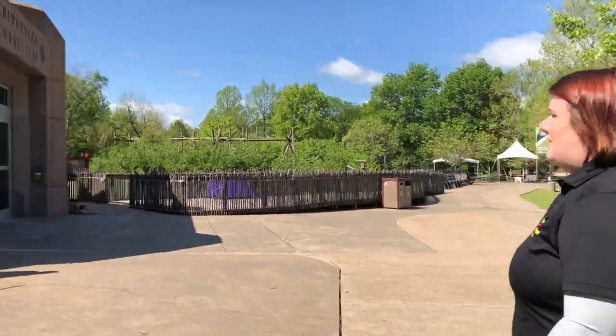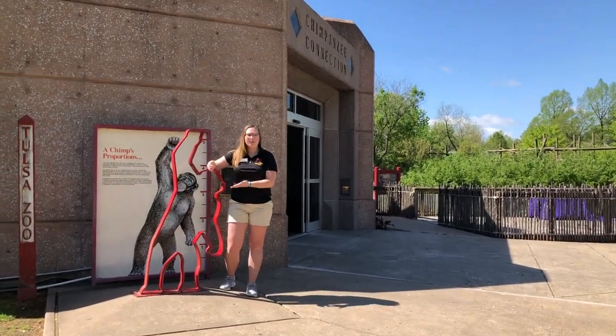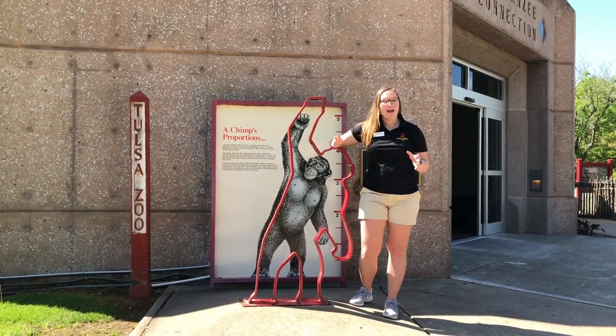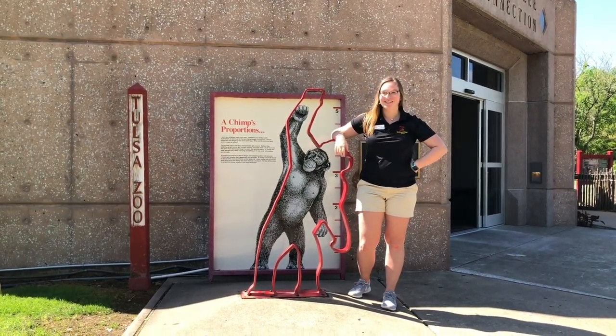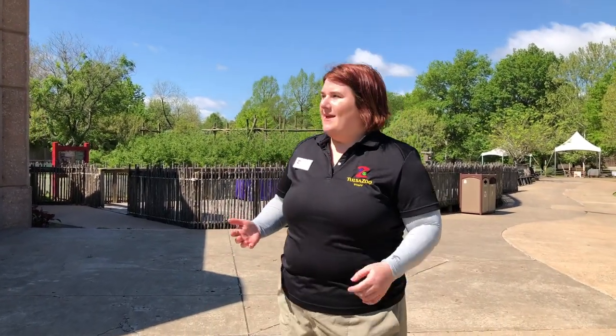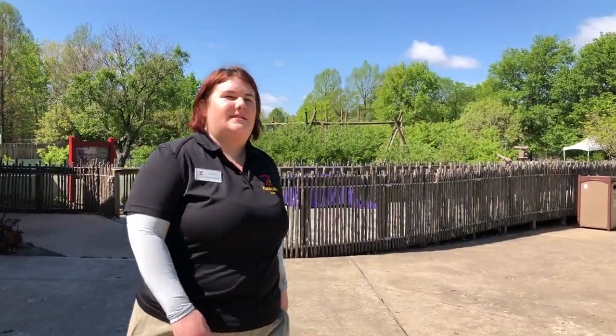This week on Zoo School we're gonna... Keaton! Stop monkeying around! I'm not monkeying around — I'm a chimpanzee, which is a type of great ape. And great apes don't have tails like monkeys do. So Keaton makes a really good point. Primates are a diverse group of mammals, and primates is actually what we're talking about this week on Zoo School. So why don't you follow me to the outdoor chimp habitat?